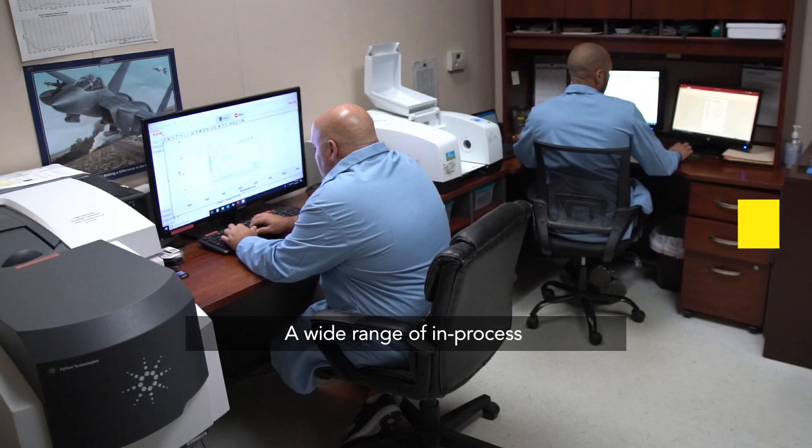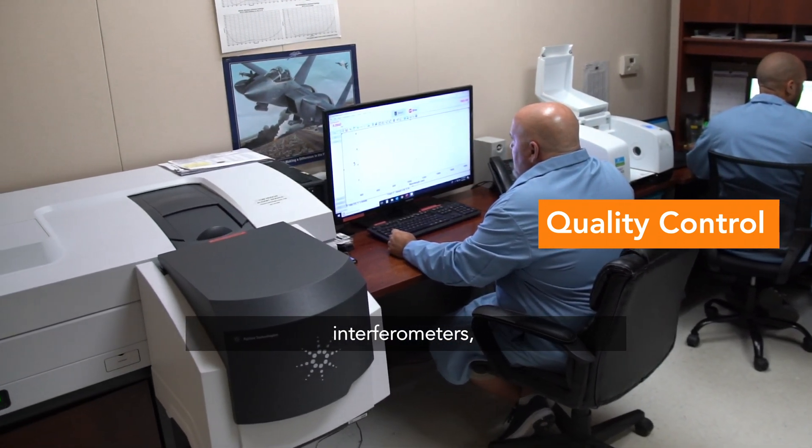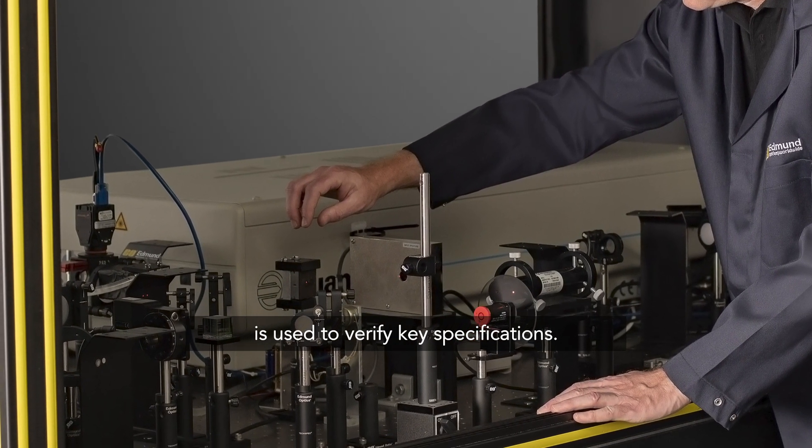A wide range of in-process and post-process metrology — including spectrophotometers, interferometers, high power microscopy, dimensional gauging, and laser damage testing — is used to verify key specifications.